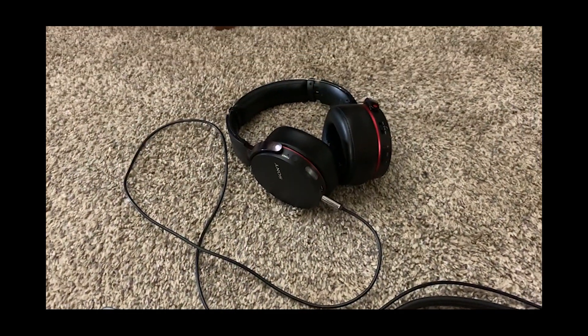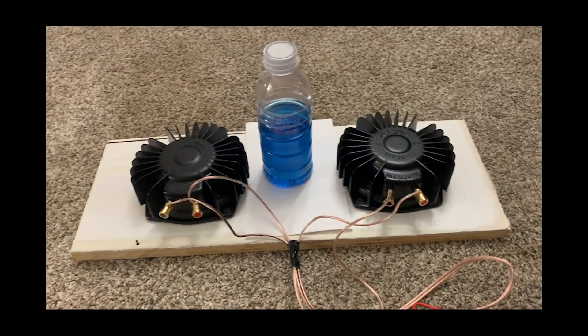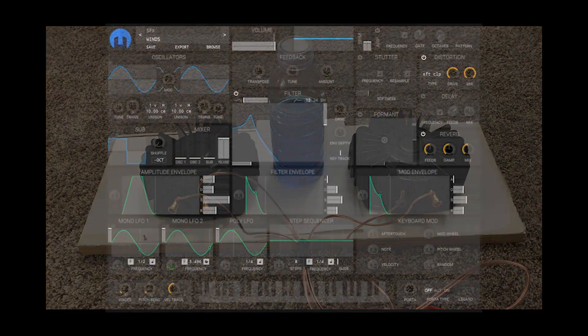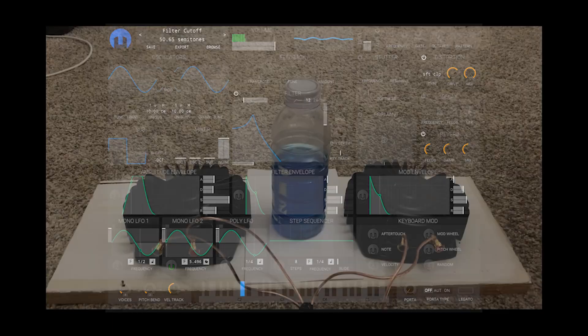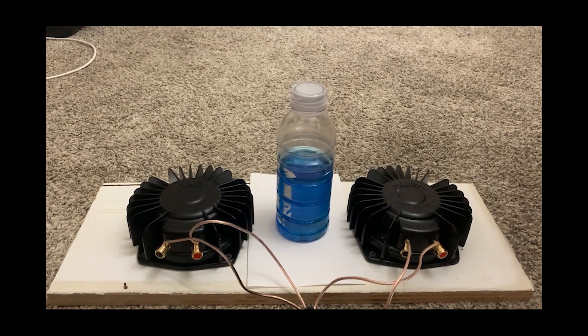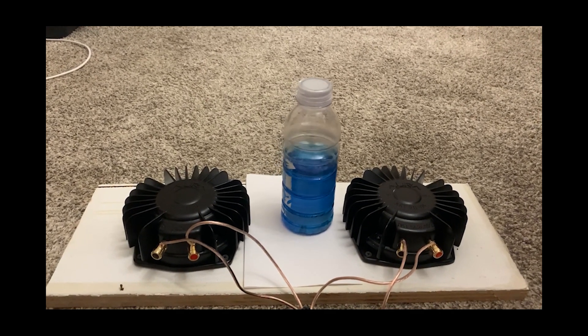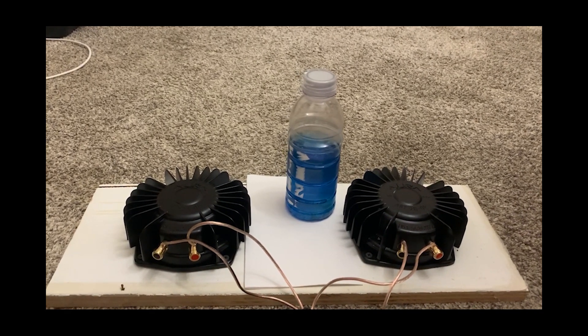Sound design allows us to fully package the virtual reality experience in a way that can fully immerse the end user in a flying experience. Several sound effects were created using audio mixing software, including engine noise, wind noise, and various alarm sound effects. Providing haptic feedback to the end user would allow us to bring the roar of the rocket engine to life, achieved through the use of low-frequency bass shakers that induce vibrations throughout the rocket car to mimic those of a real rocket engine.